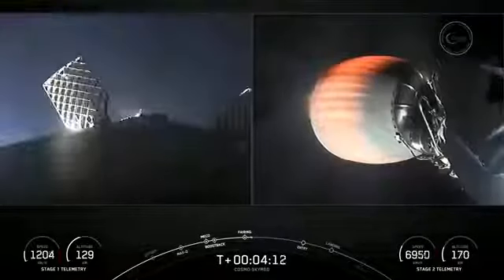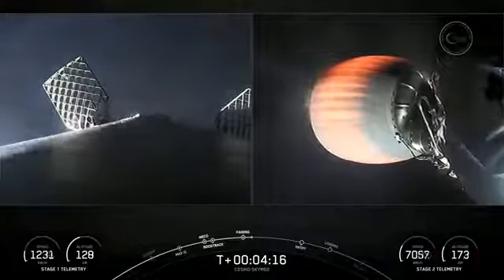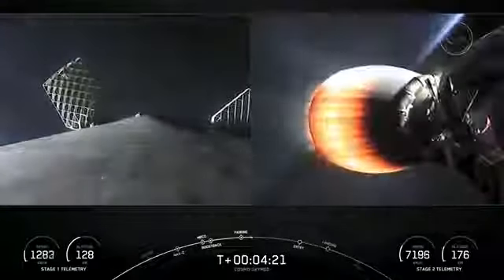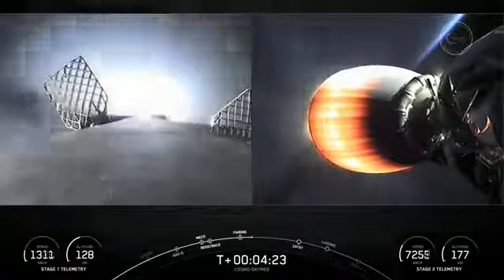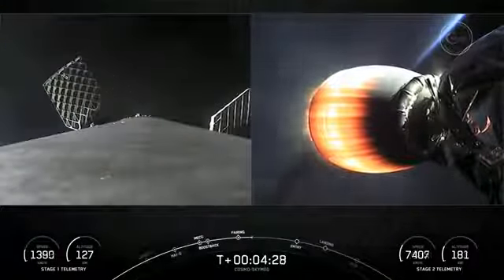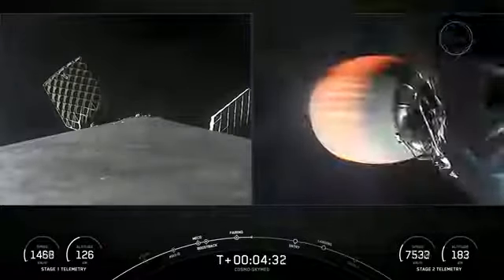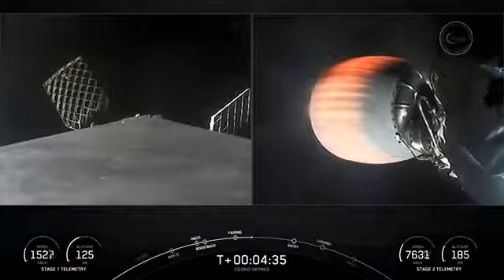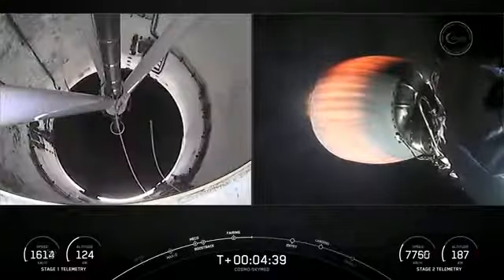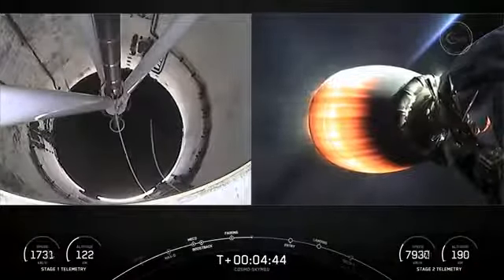Incredible views today. Got some great ground views of the vehicle as it is making its ascent. We are T-plus 4 minutes and 23 seconds into today's mission, and we're currently in the first of two planned MVAC burns for satellite deployment. At T-plus 6 minutes and 11 seconds, you should see on your screen the first stage's entry burn.